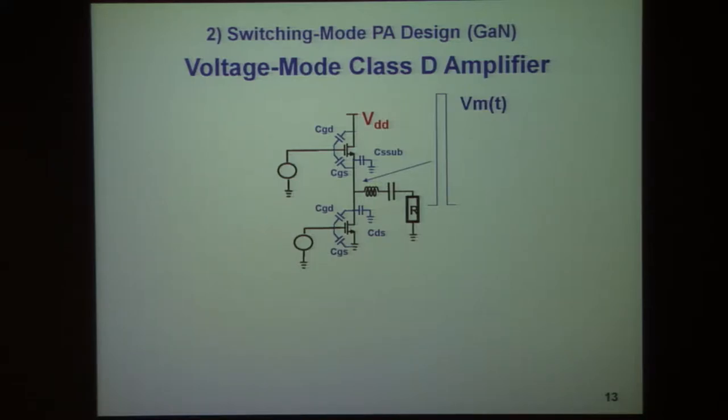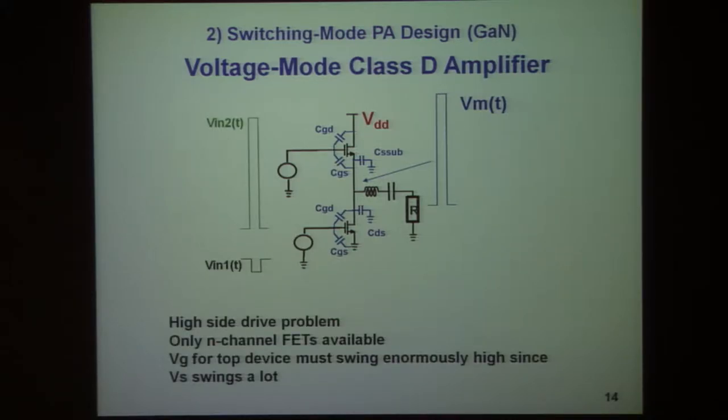You only have N-channel devices and they're depletion mode devices to boot. There is an associated problem with how you drive the top device — the pull-up device — because its gate voltage, as referred to ground, must correspond to a very large swing. So there are various ways to tackle this problem, and we're proceeding to address a number of different designs.